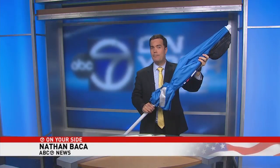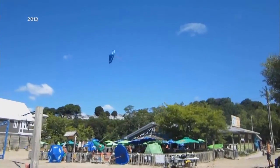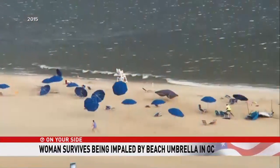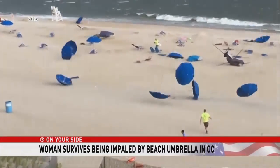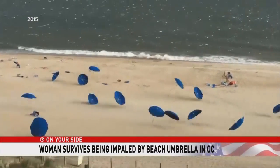We bought this beach umbrella at a major store for $10. These are the type of inexpensive umbrellas beach patrols warn people about. A wind gust picks it up and this point right here can come slamming down on your body from above. Just as 7 on your side's Kimberly Suter showed you last week, video of beach umbrellas taking flight in Canada — even professionally installed umbrellas were picked up by strong winds in Ocean City, Maryland in 2015.